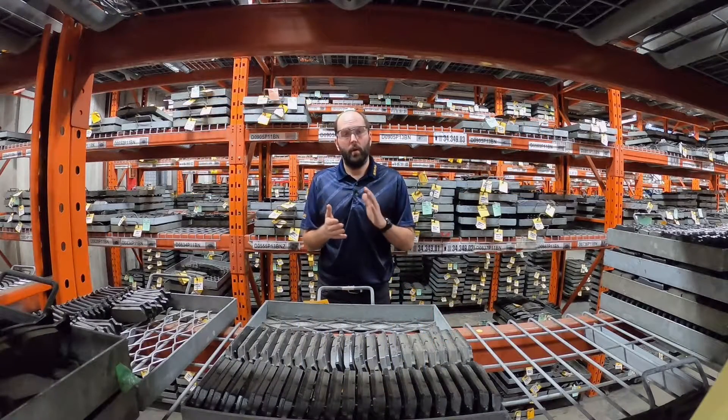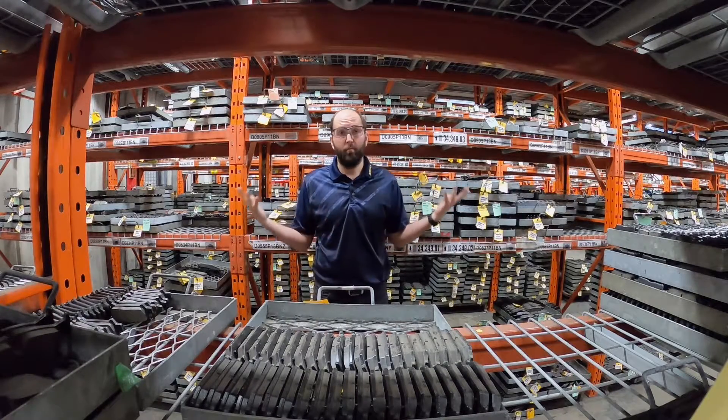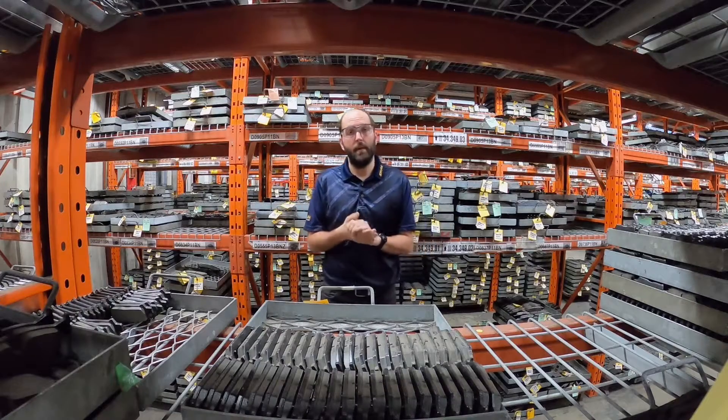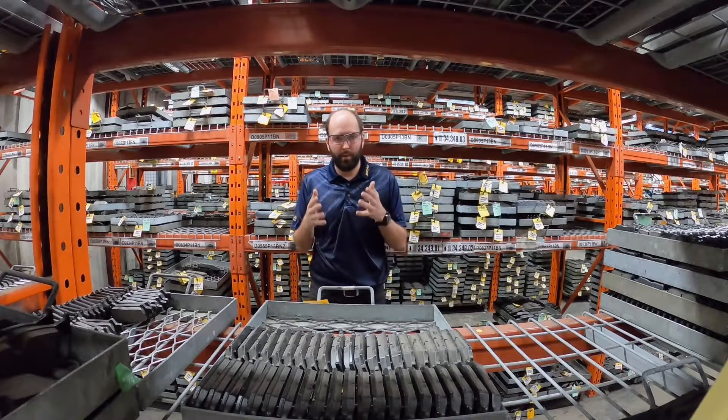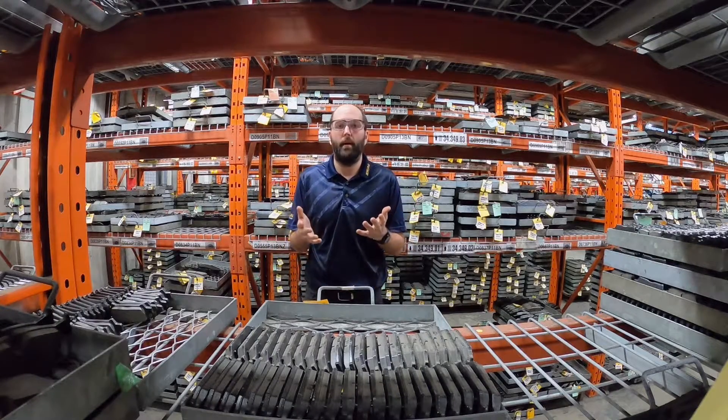Hey Idealists, welcome back to the tour. We are now in the ground stock holding area of the facility and I'm basically standing in a sea of brake pads right now. I had somebody much smarter than me crunch the numbers and I can tell you that I am in the middle of more than 650,000 finished brake pads ready to be packaged and hit the market.